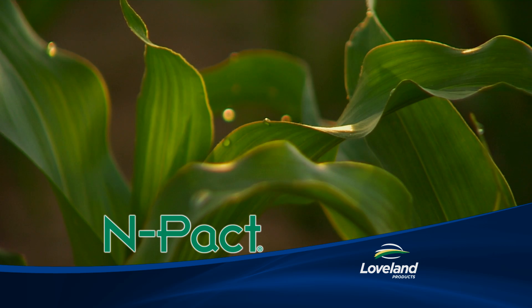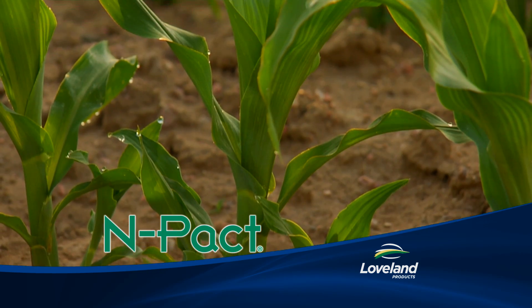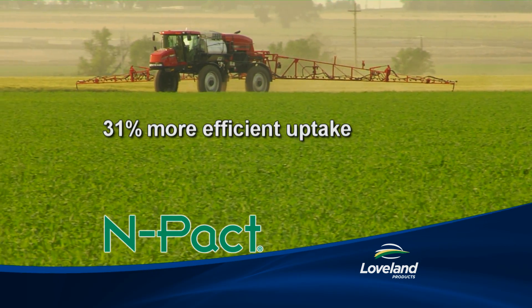NPACT is specially formulated to increase a plant's ability to absorb and utilize foliar nutrition. In tests, NPACT was 31% more efficient in uptake than other nitrogen sources.